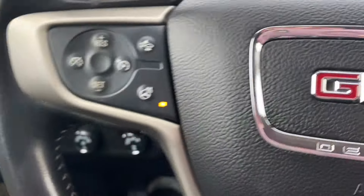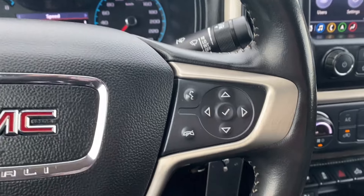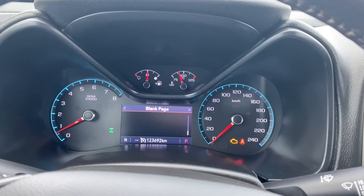Inside the vehicle on the left hand side of the steering wheel you have your cruise control settings, forward collision alert and heated steering wheel. While the right has voice recognition and directional controls for the screen in front of you, which has plenty of information and vehicle maintenance screens that you can scroll through.